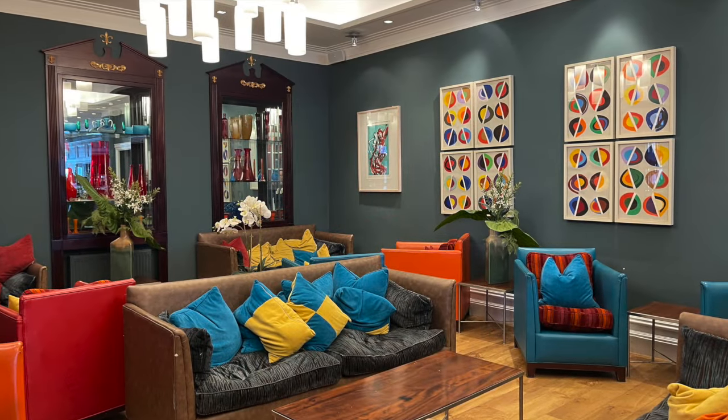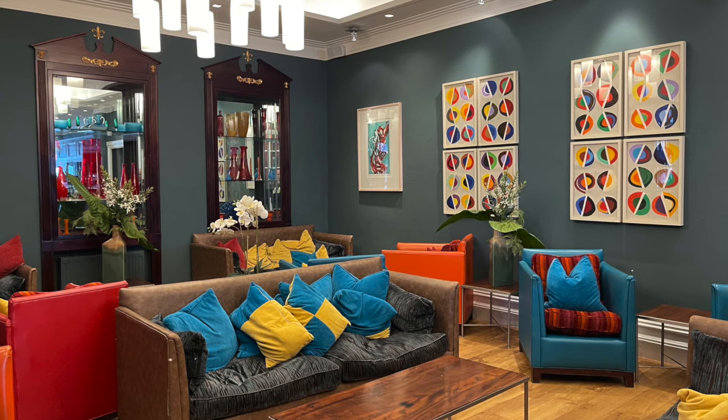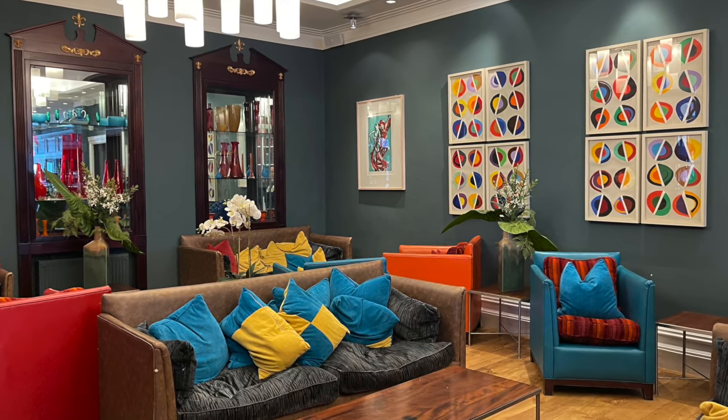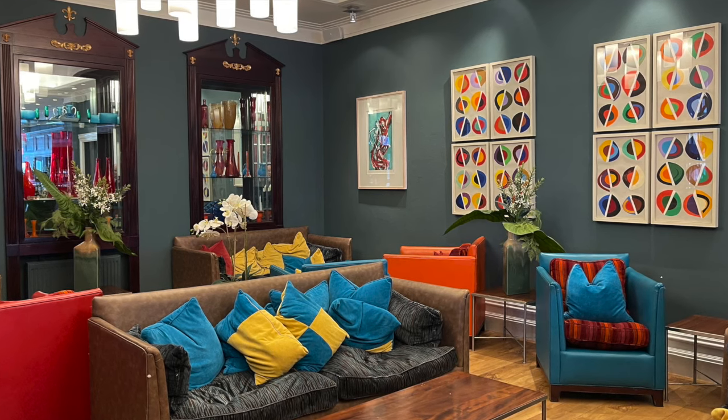The bar area is a bit more modern with a different vibe to it, and there are plenty of things to see here at the Headland Hotel. So let's go and check out those rooms.